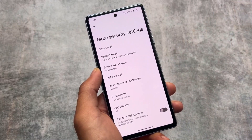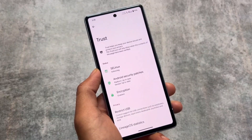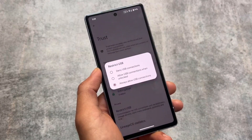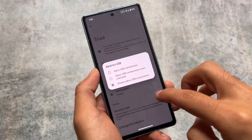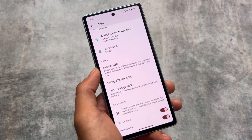In more security settings you have similar options, and some things could be device-specific. One of the great features of LineageOS is the Trust application, where you will find the 'Restrict USB' option. This is quite underrated but a very useful option — you can simply restrict USB connections. It's totally optional whether you want to use it or skip it.